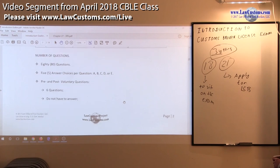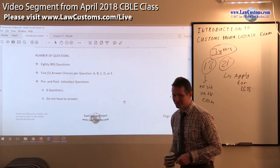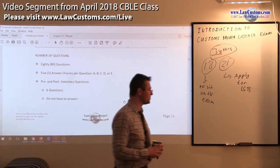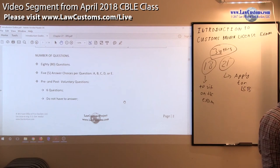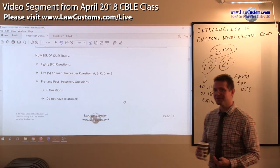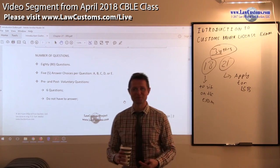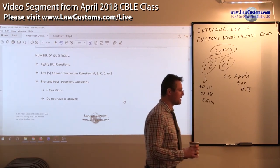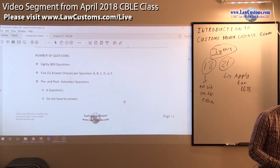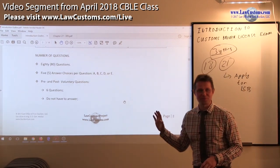Number of questions: we have eighty questions and five answer choices — A, B, C, D, E. The rule is the single best answer rule. The way it works is there may be more than one answer, but there is always one better answer — at least that's what Customs examiners claim. I run appeal classes, and the whole purpose is to show that the single best answer rule doesn't work all the time.